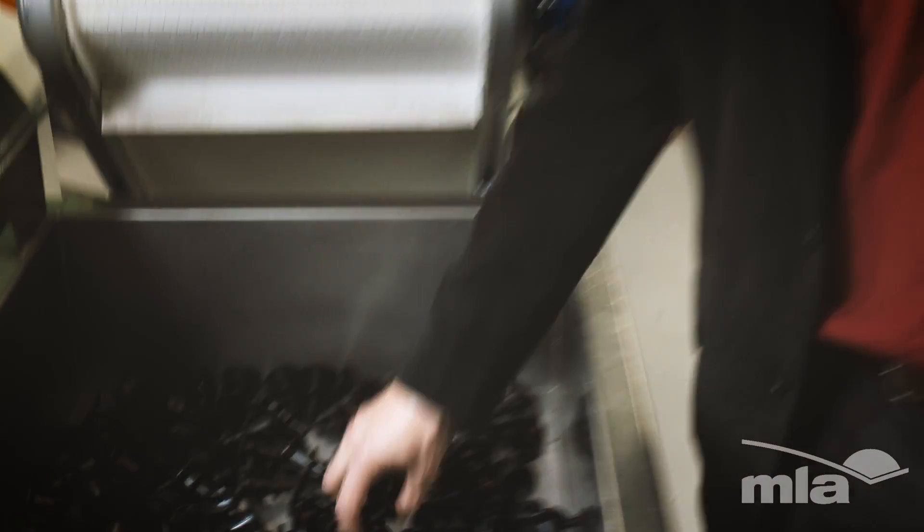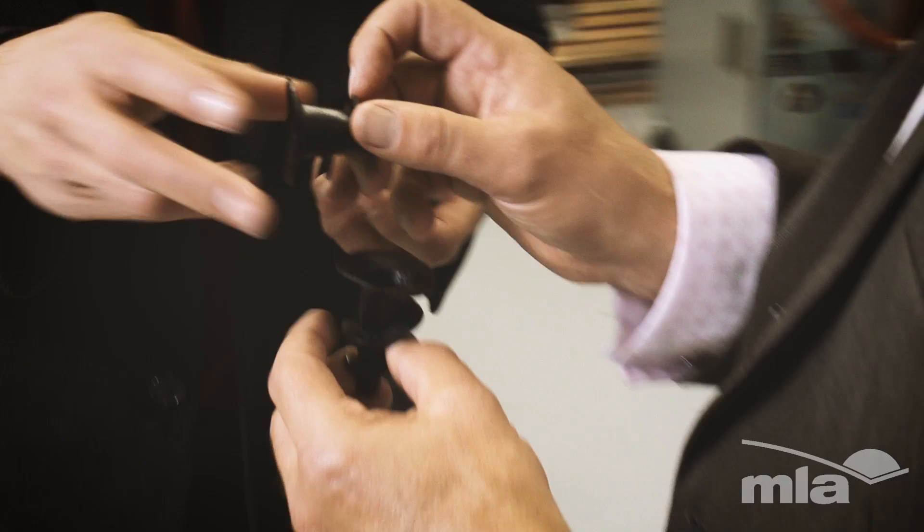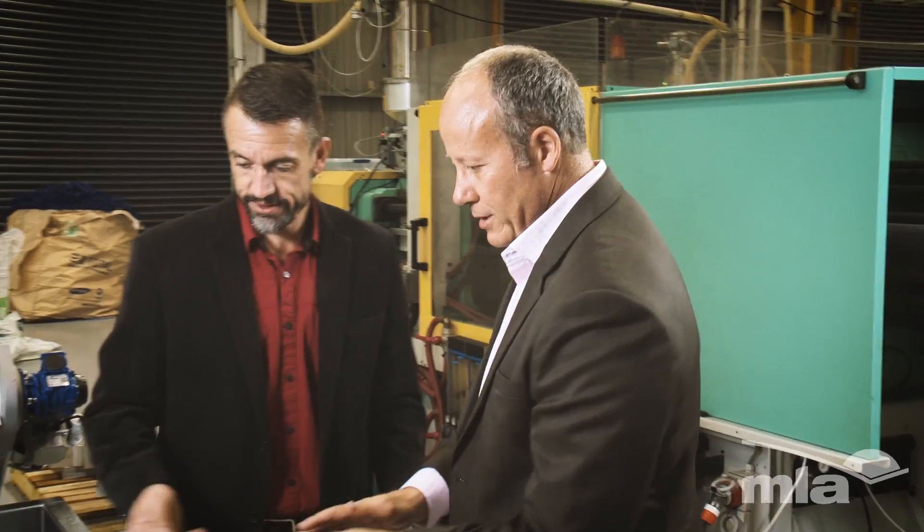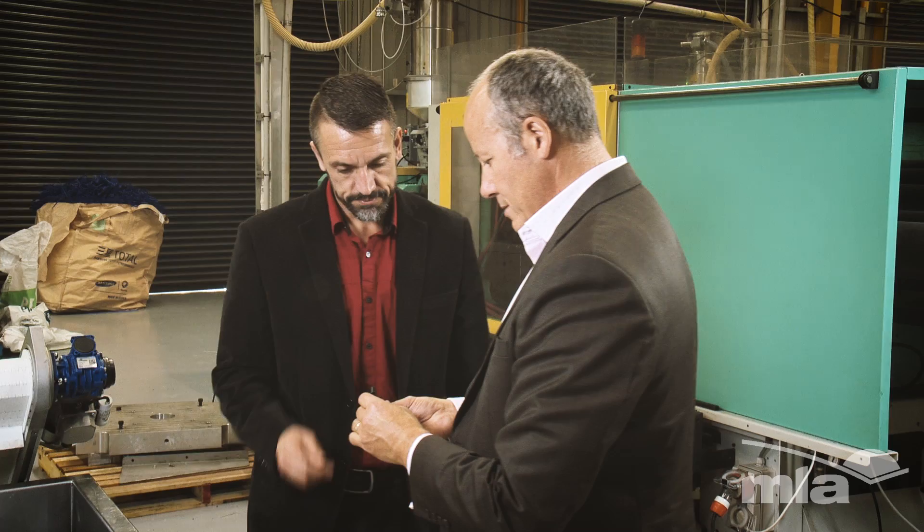With the ability to create plastics with properties near to or equal to plastics with a petrochemical base, Novotene and bioplastics are an environmental game changer with a host of uses.